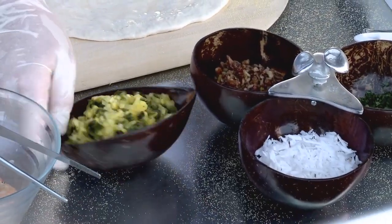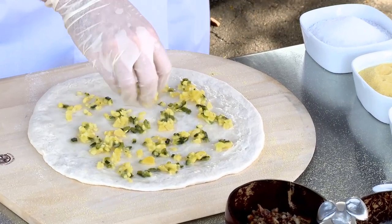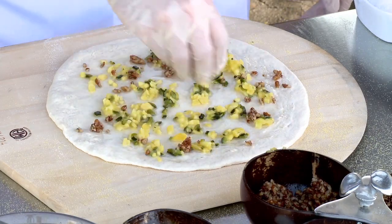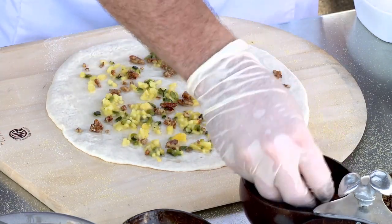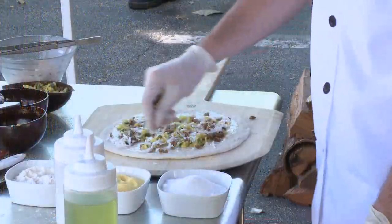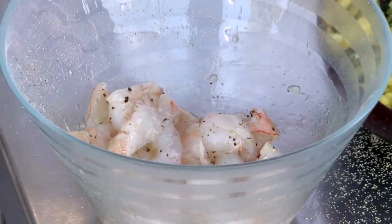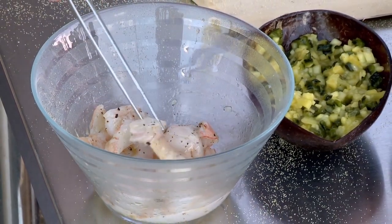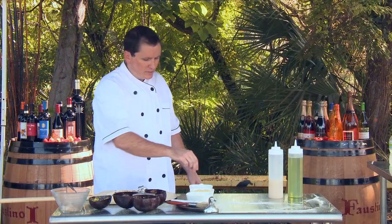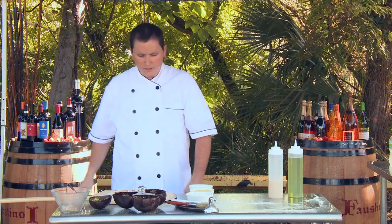This is my mango and roasted poblano chutney — it's got a little bit of ginger in it, a little bit of lime juice. We've got some toasted pecans, just roasted off with a little bit of cumin. Some fresh grated coconut. And then the shrimp — some pink shrimp from Key West, Florida. I'm going to put just a little touch of kosher salt on top, and then into the oven.